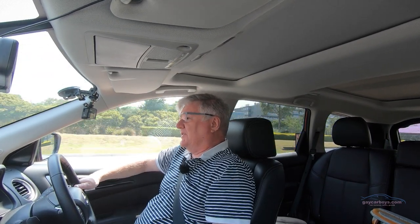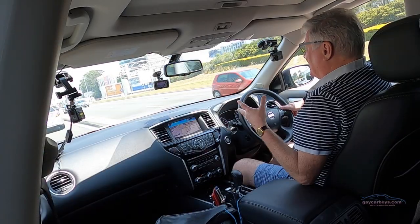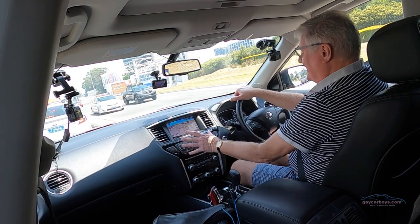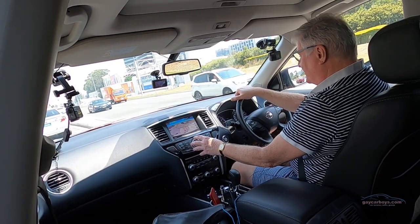The screen on this is pretty clear, the font is enormous — and the font is also enormous on the infotainment controls. Although it's a touch screen, you've also got an incredibly large dial.